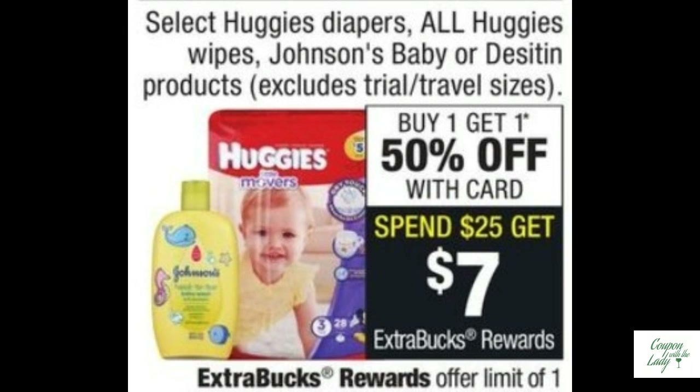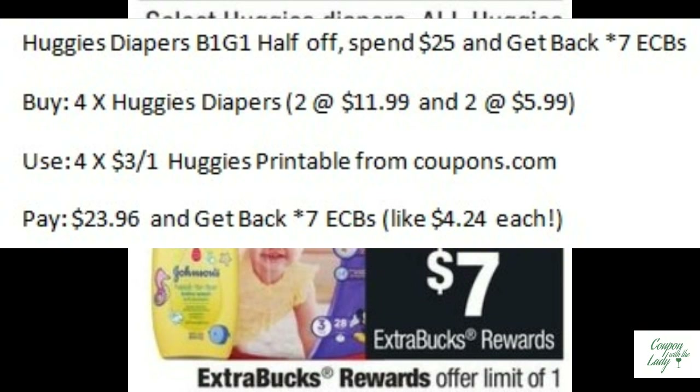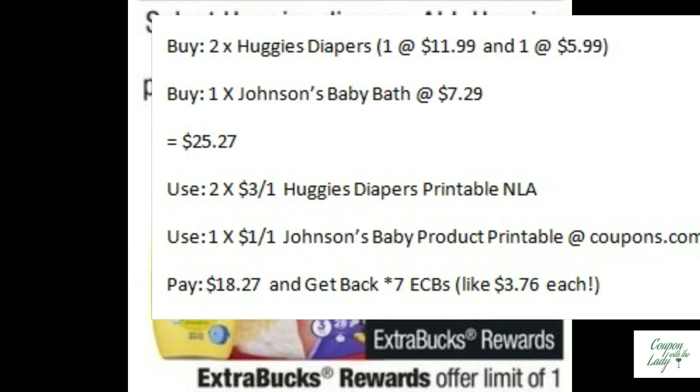Last week's diaper deal went belly up, so we're going to try it again this week. The Huggies diapers are on sale — buy one, get one half off. When you spend $25.00, you get back seven ECBs. There are two ways to make this work. First, buy four of the diapers, use four $3.00 off one printables, pay $23.96, and get back seven ECBs. Second, buy two Huggies diapers and one Johnson's baby bath — total $25.27 — use two $3.00 off one coupons and one $1.00 off one coupon for the Johnson's, pay $18.27, and get back seven ECBs, making them all about $3.76 each. My fingers are crossed it's going to work.